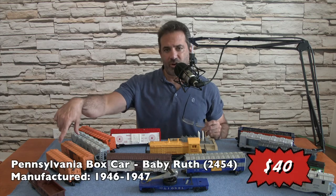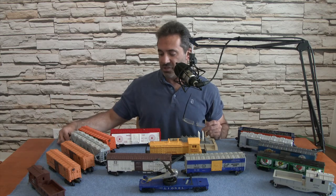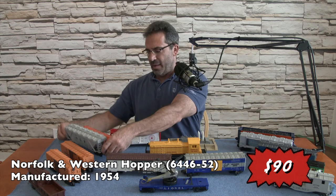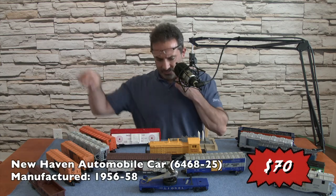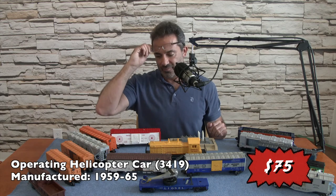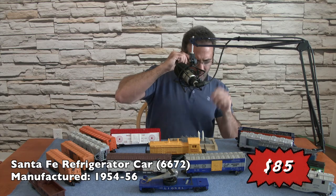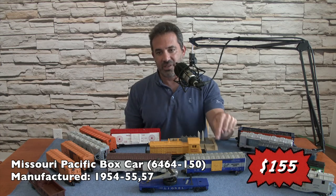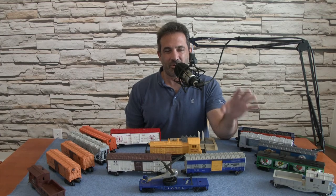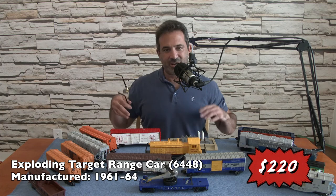We had two Baby Ruth cars, both post-war, both in good condition. I think they have good value because of their rarity. We have the Norfolk and Western hopper, the New Haven box car, the helicopter car — I believe the helicopter is original. The chief refrigerated box car, very nice. The Missouri Pacific Eagle box car 6464, with the yellow door — I believe this is a very expensive car, probably not as much as the Alaska box car which went for $430, but close. We have the missile launcher and the exploding car, which is kind of funny.